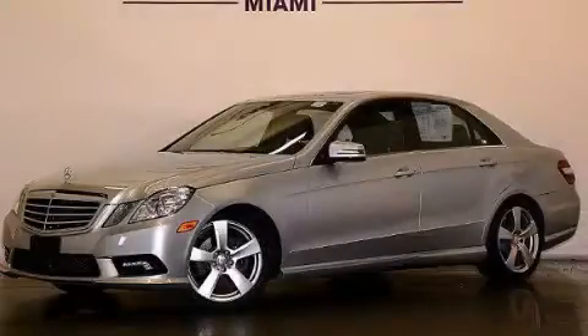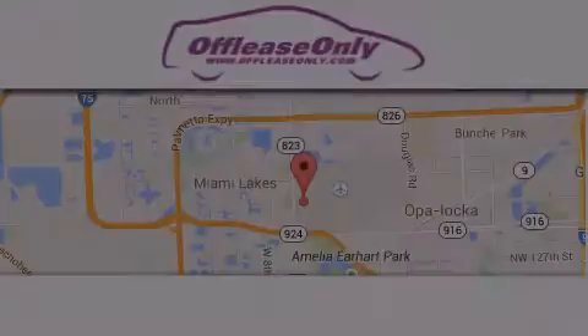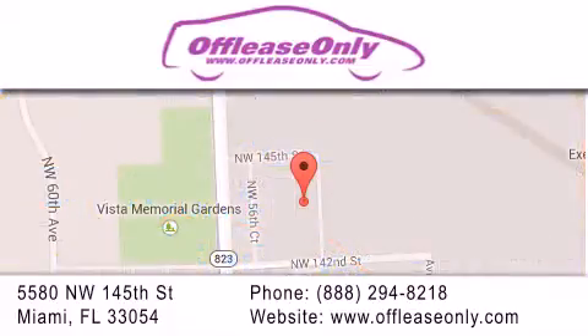Contact us today to arrange your test drive. Off-Lease Only Miami is located at Northwest 145th, just east off 57th Avenue, south of 826th and north of Crotigny. We apologize for some navigation systems not recognizing our address. Please call us if you get lost.